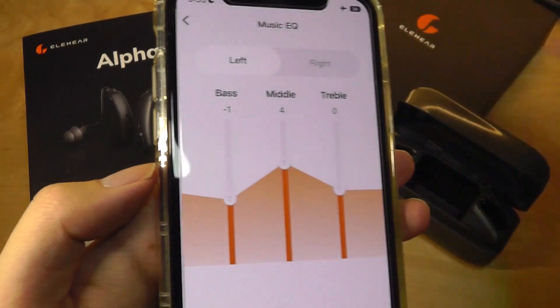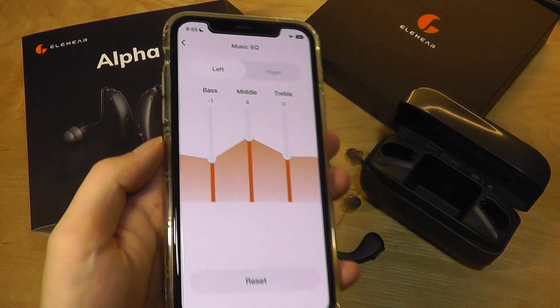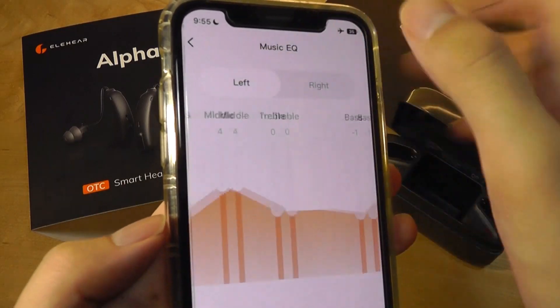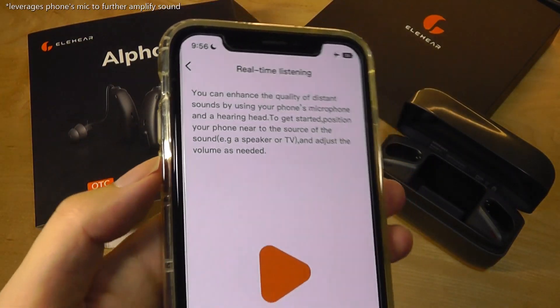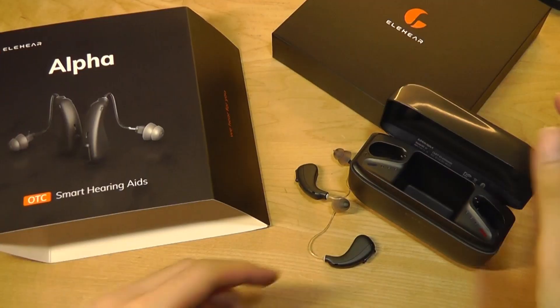You're also able to go into the music EQ mode. So if you're connected to your phone and listening to music, you can crank up things like bass, mids, and trebles, and both the left and right sides can be done independent of one another. In addition, there's a real-time listening mode, which is a little closer to transcription functions that we've seen on products like Pixel phones.